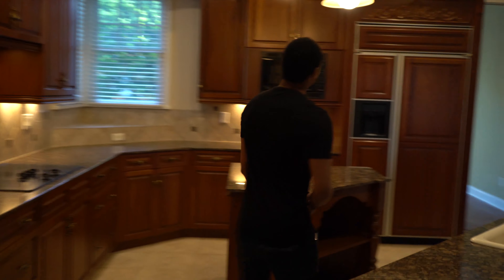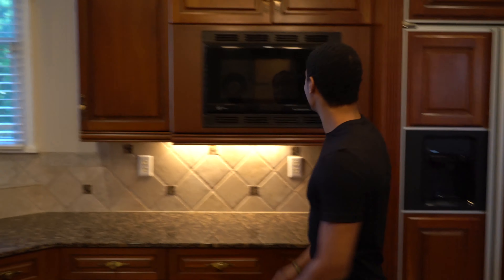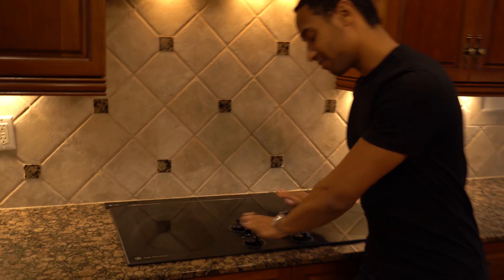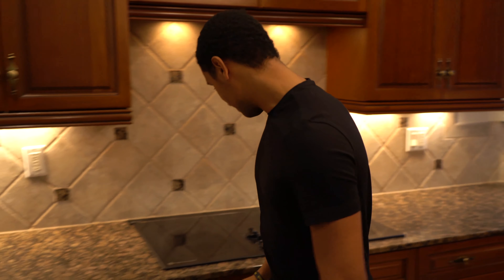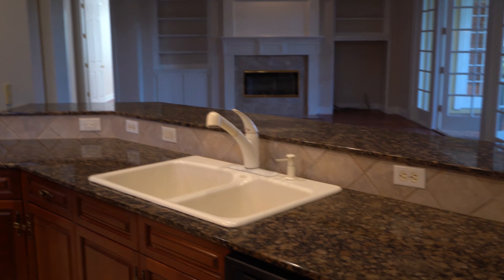One thing I want in my house one day is having a fridge that's built in, kind of flush. That's dope. Built-in microwave, performance stuff. What do you think about it? I think it's really cool, really nice, very luxurious. The sink is the best part.